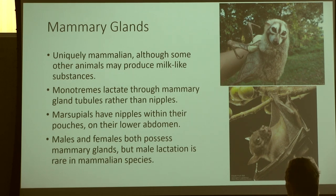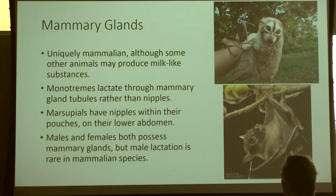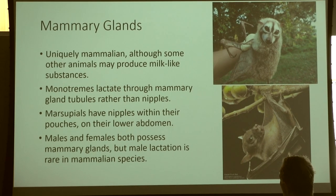Mammary glands are also uniquely mammalian. Some other animals can produce milk-like substances — pigeons have crop milk — but it's not true milk like we see with mammals. Both males and females will have mammary glands. Whether a mammal will have a nipple depends on what type of mammal it is. Monotremes do not have nipples — they lactate through their skin and their young lap it up from their skin. Marsupials have nipples within their pouches on their lower abdomen, and their lactation is fascinating.